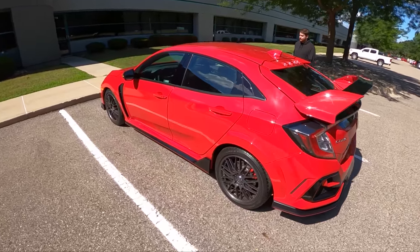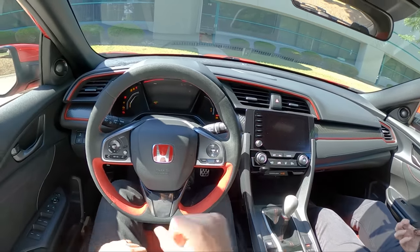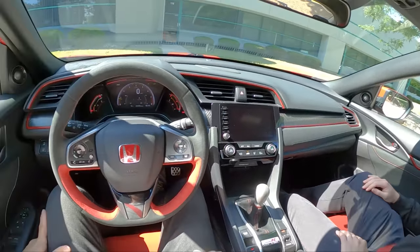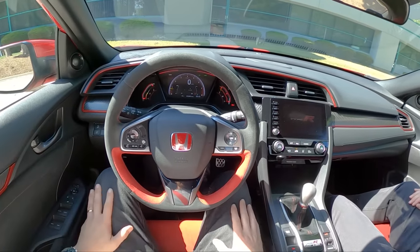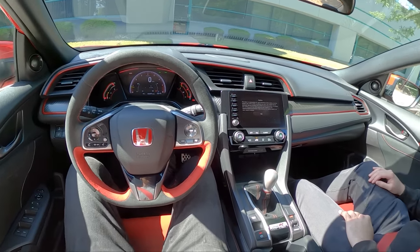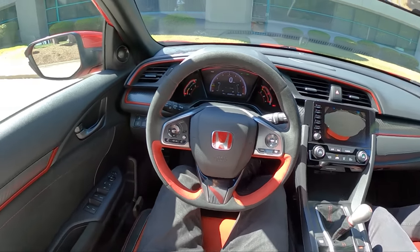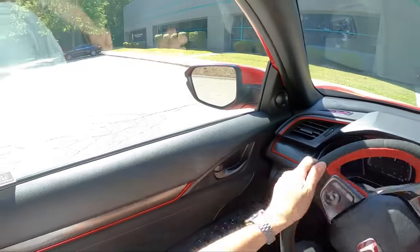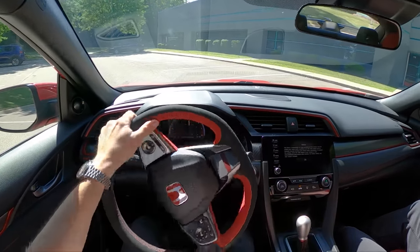I've wanted to drive one of these on 18s for quite a while. It's kind of cool timing too because the 2023 Civic Type R was just teased yesterday, and it's coming out soon. I'm going to do an event in Nashville in a couple weeks and we're actually going to be able to see it in person — there's an embargo that lifts before that. Good timing with this 2021 Civic Type R. Already, I like the way the exhaust sounds at idle in the parking lot.